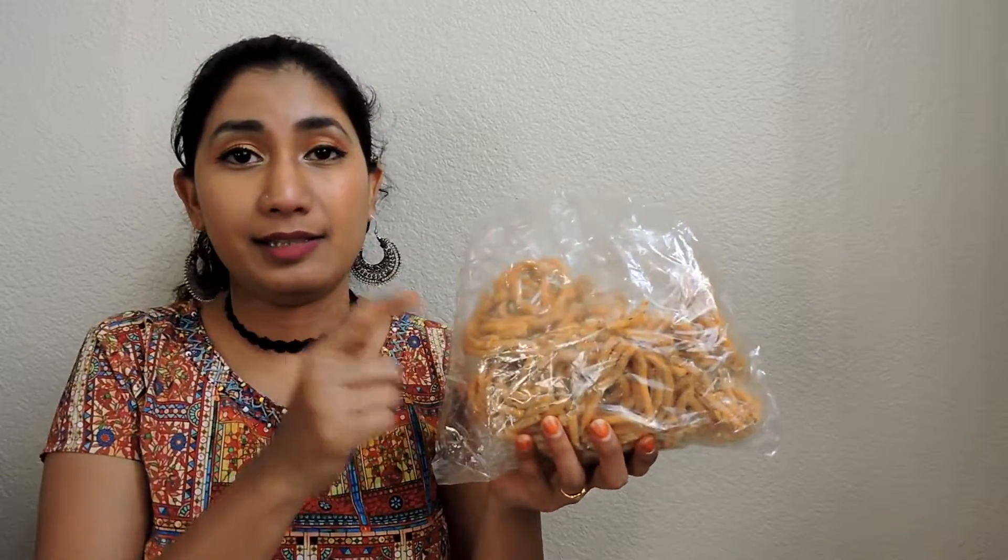Next comes Genticaloo. These are the yummiest Genticaloo I have ever eaten — yummy, yummy, yummiest! Next comes Corn Flakes.